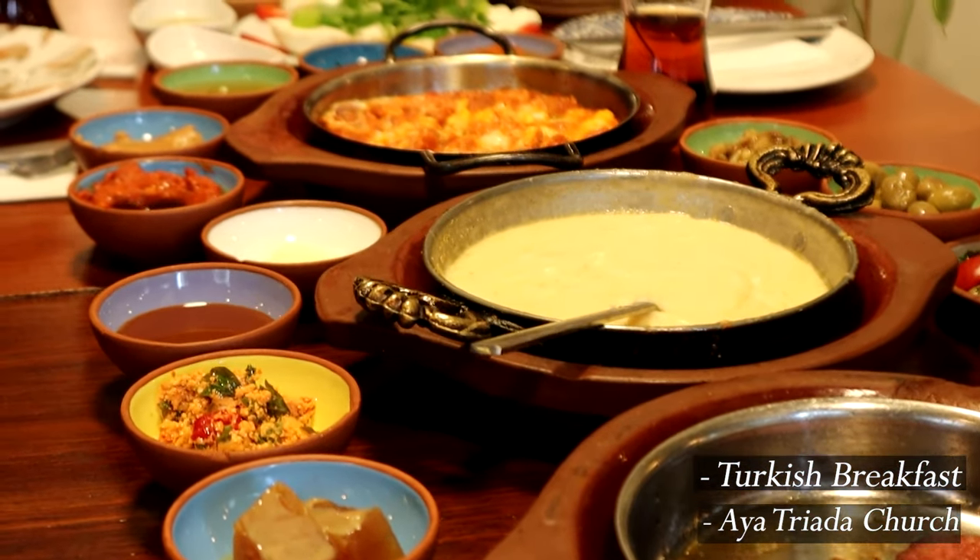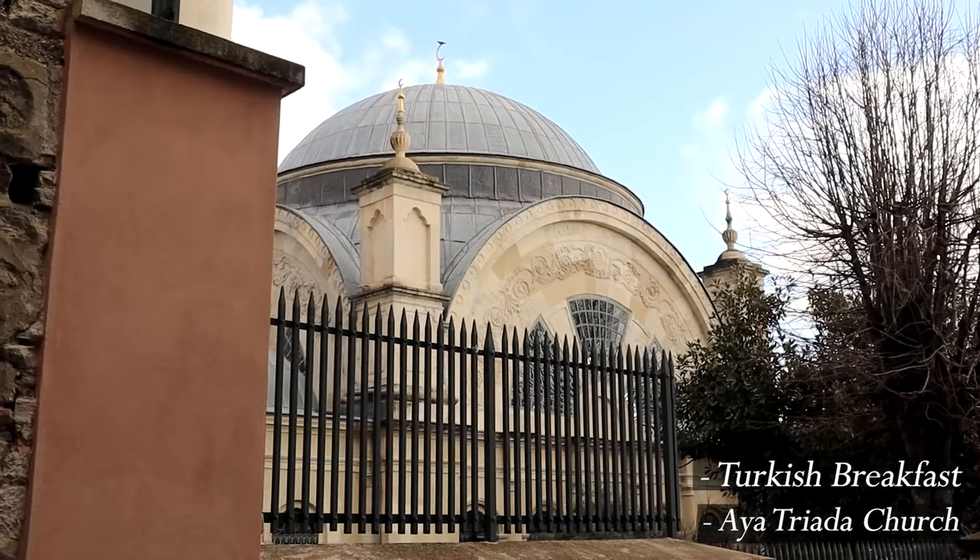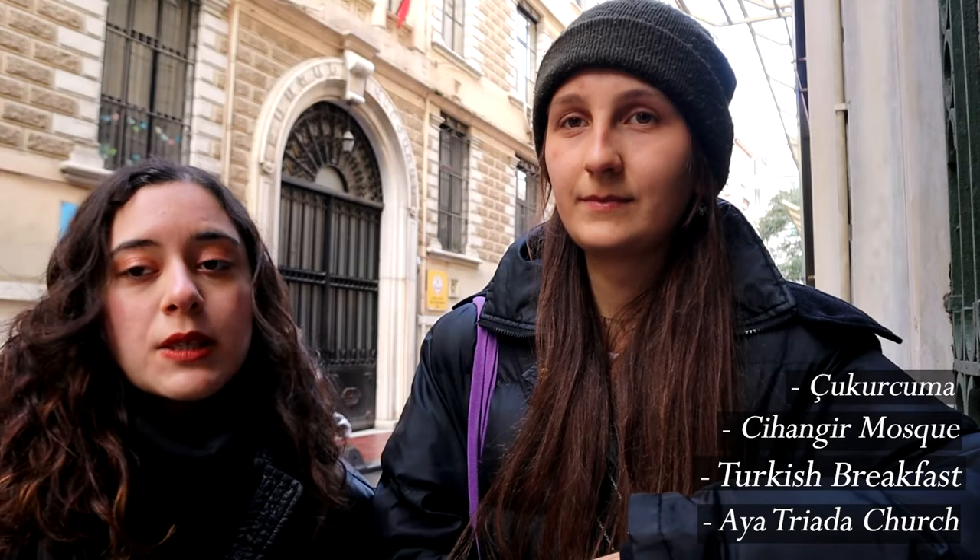First we will visit a church called Ayatriyada, and then we will move on to our breakfast place, have a nice Turkish breakfast and Turkish tea. Then we will take it to the Cihangir mosque and we will explore Çukurcuma. Today we will have a great day together — let's go!